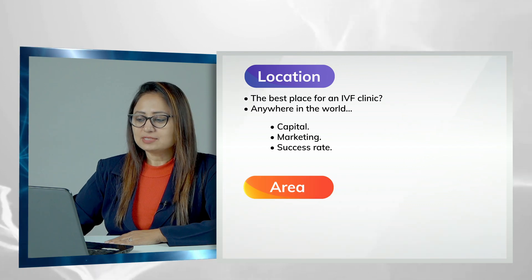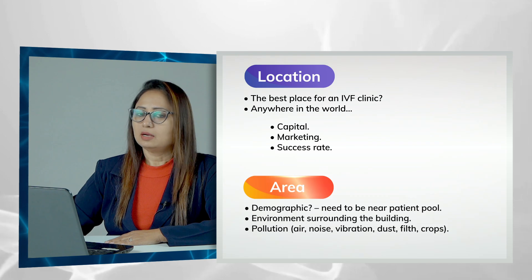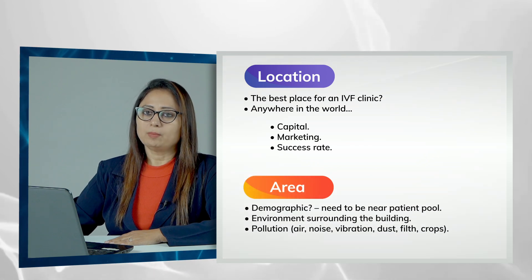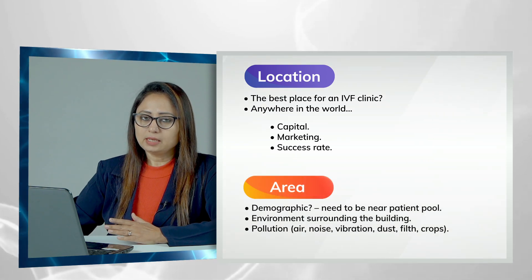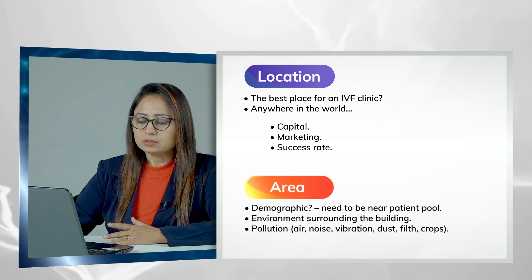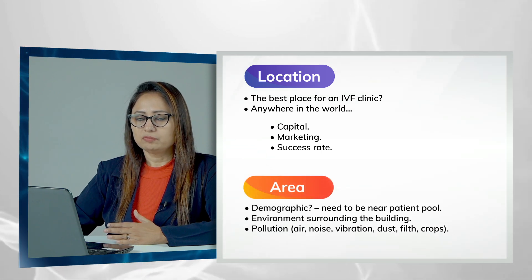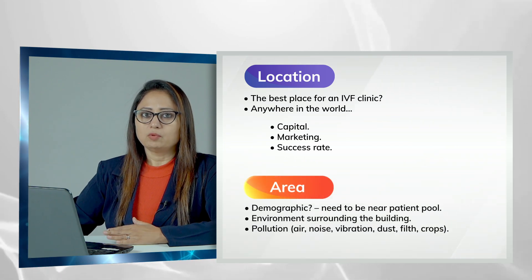The area you choose for your IVF lab needs to be near a patient pool — it should be convenient for your patients to come to your lab. You should have proper parking and good air quality around your building. If you have any industrial factories or smoke coming from factories nearby, you should avoid those places.